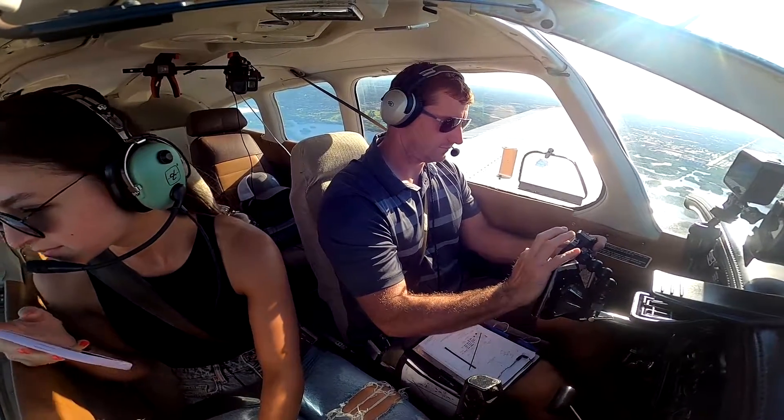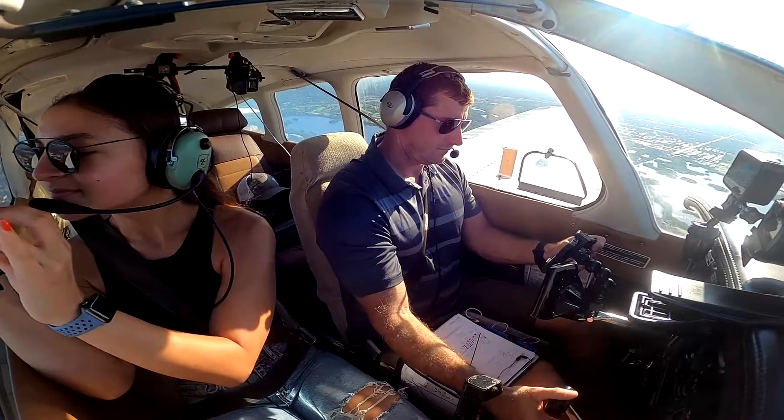Archer 49 Delta, turn right Alpha 2, contact ground 121.9 and winter clear. Alpha 2, ground 49, 249 Delta.